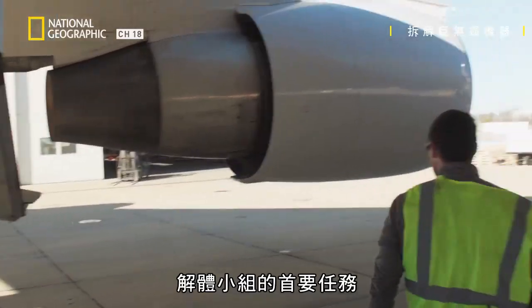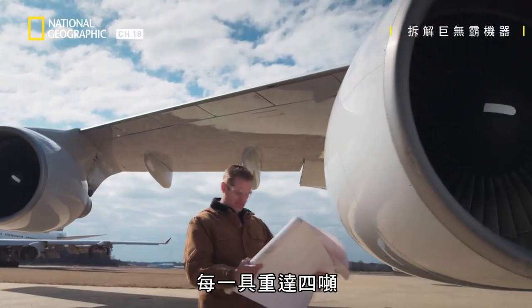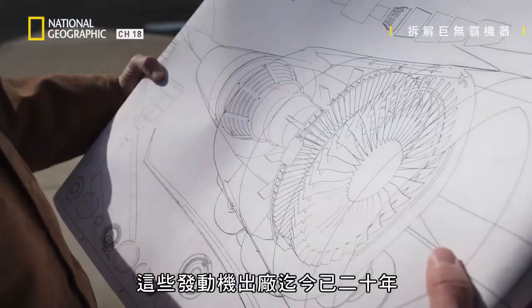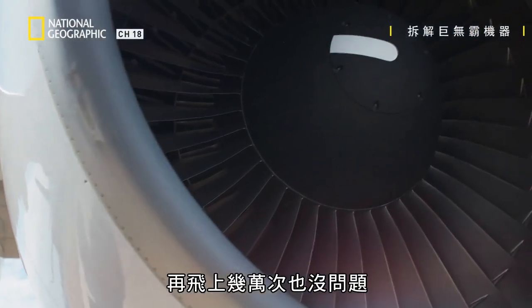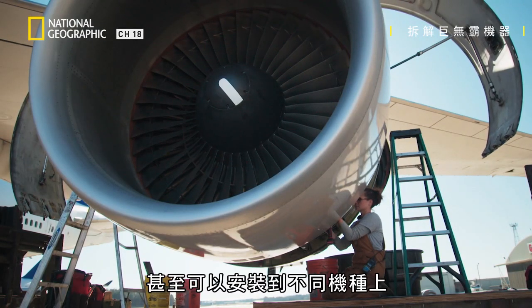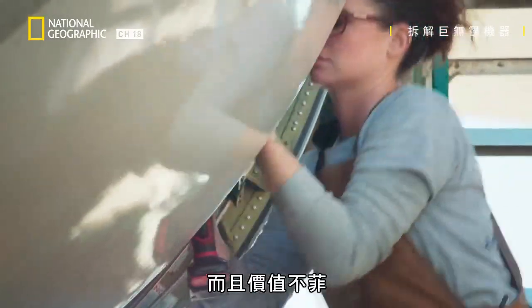The disassembly team's first job is to remove the most valuable components — its four giant engines, each one weighing four tons. These are 20 years old, but even with millions of miles on the clock, they're still good for tens of thousands more flights and can even be fitted on a different aircraft. That's why they're in high demand and extremely valuable.